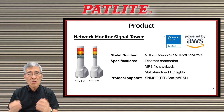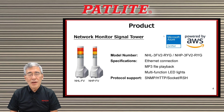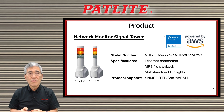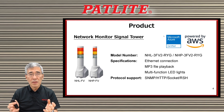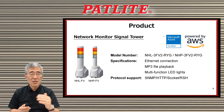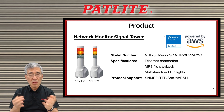So let me tell you a little bit more about the NHFV series. The NHFV network monitor signal tower comes in two different models. It has ethernet capability so you can connect it anywhere on your network. The MP3 file playback capability allows you to program any MP3 files to meet your requirements. Also, the different light colors can designate different conditions so you know exactly what's going on with your equipment.